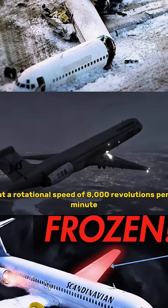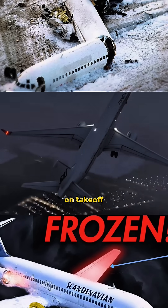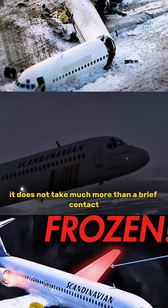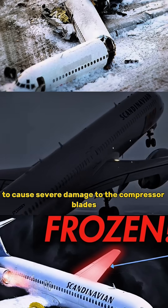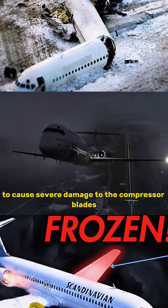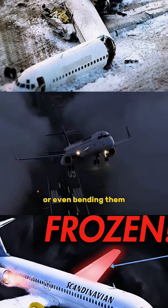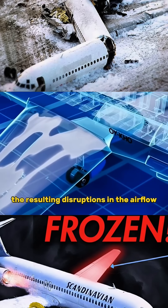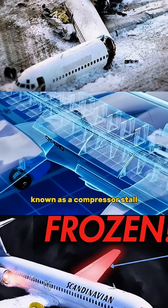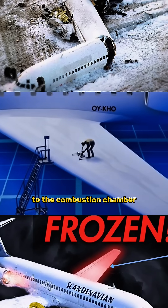At a rotational speed of 8,000 revolutions per minute on takeoff, it does not take much more than a brief contact with a small piece of ice to cause severe damage to the compressor blades, creating small cracks within the blades or even bending them. The resulting disruptions in the airflow, known as a compressor stall, significantly affect the pressure supplied to the combustion chamber.